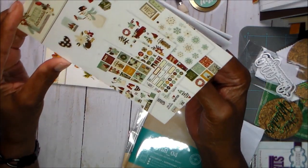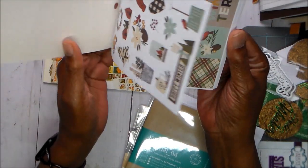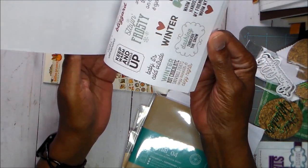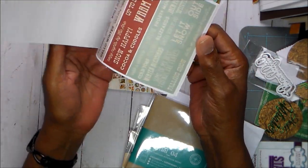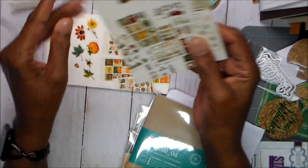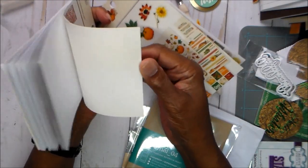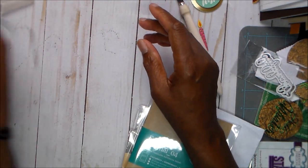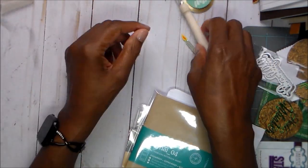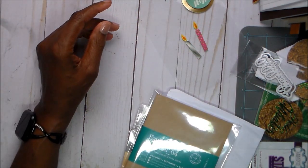Oh, they had this Christmas — well, it's winter, not Christmas. The colors are kind of muted, but I thought they were cute and I can use them in my planner or whatever. So I picked that up along with my coffee and some binder clips, because I don't ever have enough clips to put on stuff.